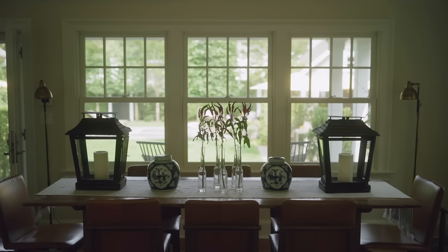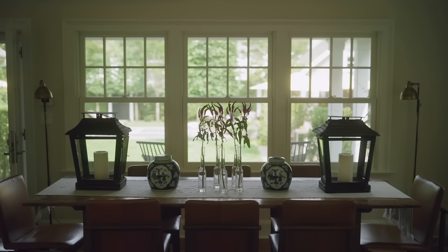We've only been in the house for eight years, and every day here is really quite special. When we are here, we enjoy it. I'm just happy that Travis loves it.